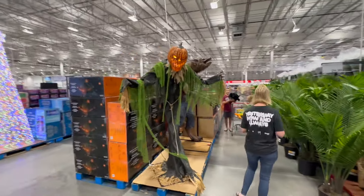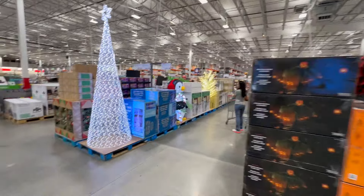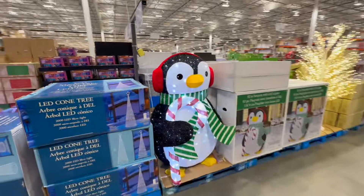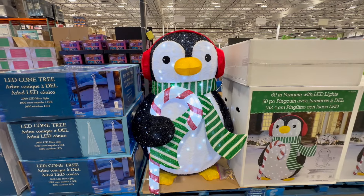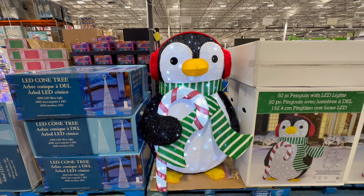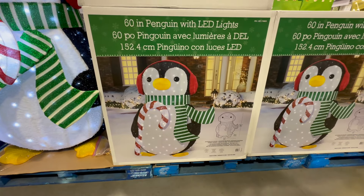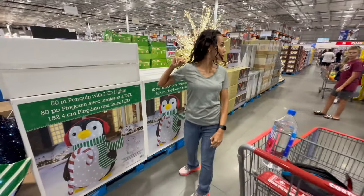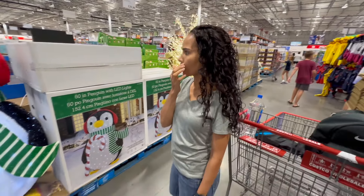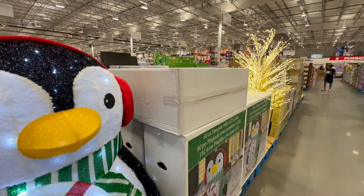We are here at Costco and, of course in Costco fashion, you got the Halloween stuff right by the Christmas stuff. What do you got over here, Mindy? We got a penguin - it's $130. This is so cute, but here's the thing: it doesn't collapse. A five-foot penguin that would look good in the middle of our yard, but it has to collapse, Mindy.